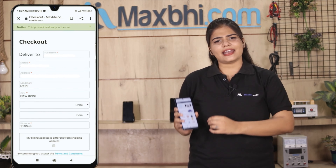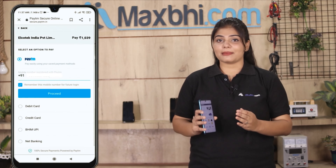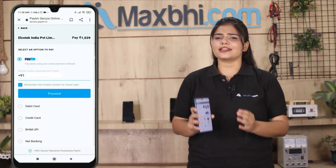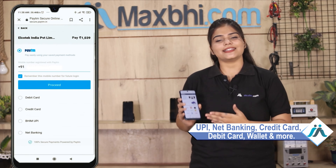Enter your name, mobile number, and address, then click on order. After the order, you will see our secure payment page where you can use almost every type of payment, such as UPI, net banking, credit or debit cards, wallets, and more.